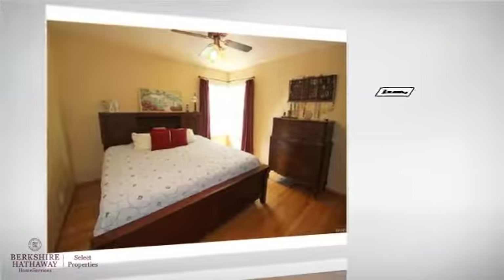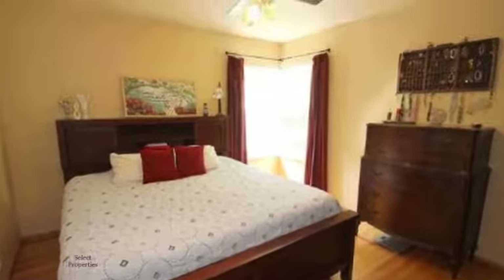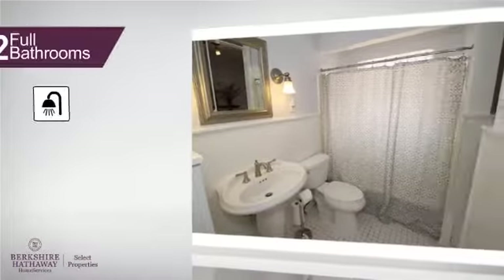Inside, you'll find three bedrooms, so everyone will have a private space to come home to, as well as two full bathrooms.